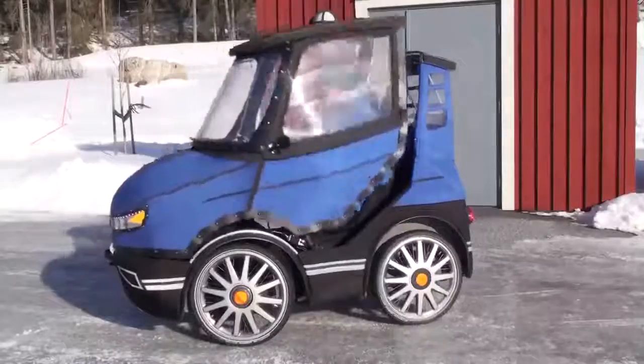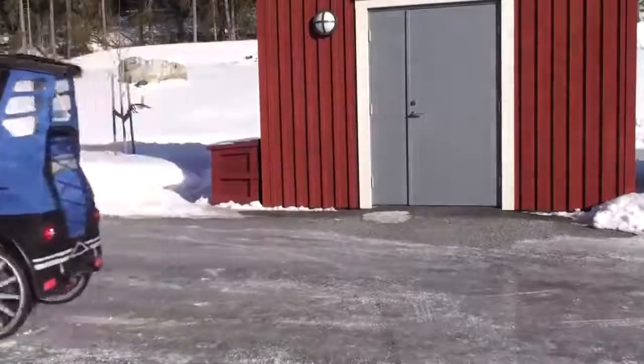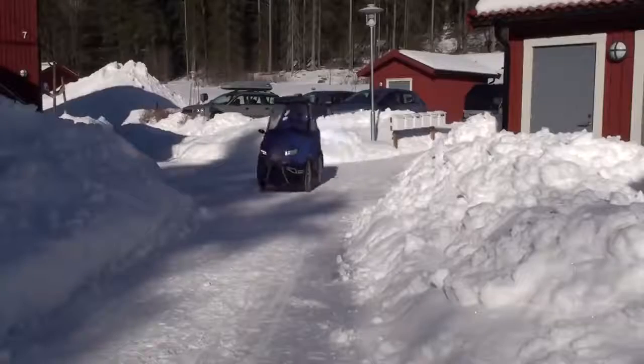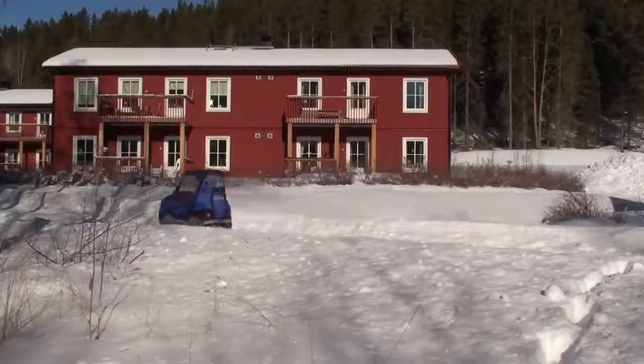Hi, my name is Michael and I am the designer of Podride. The basic idea with Podride is to have a weather-protected and more comfortable bicycle. My solution is this four-wheel fully covered bicycle car.